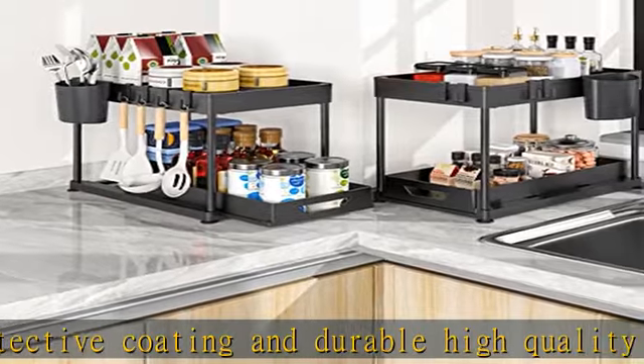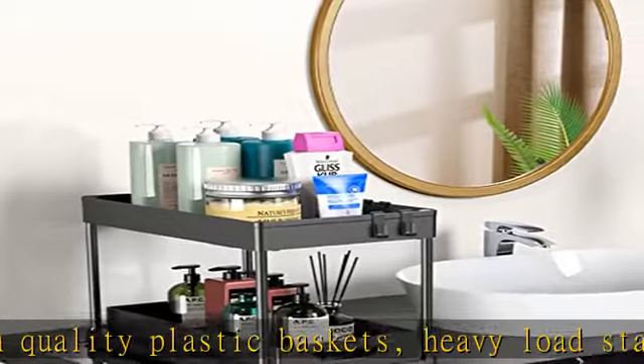Makes more space in the cabinet, pantry, room, desk, or even open space. Easy to assemble with no tools required, just takes a few minutes.